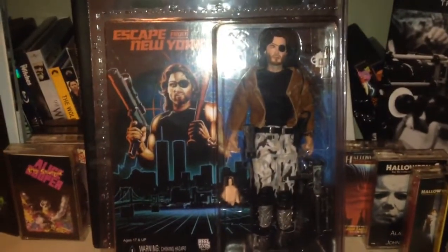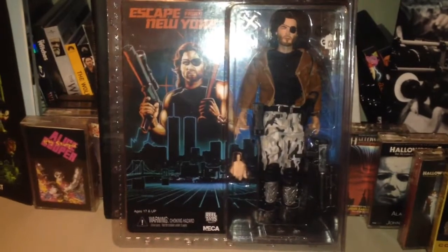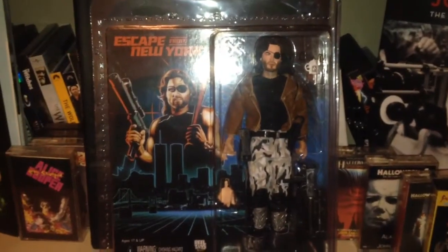But yeah guys, there's the Escape from New York figure. Hope you guys enjoyed that. Tell me if you've got the figure, or if you didn't know about it and you now do. I just think these are great. That's it for this video and I'll have something for y'all soon.